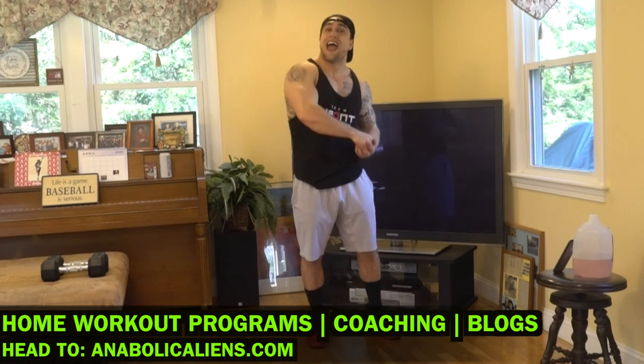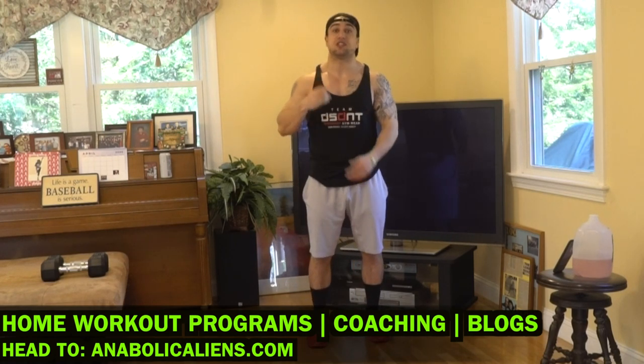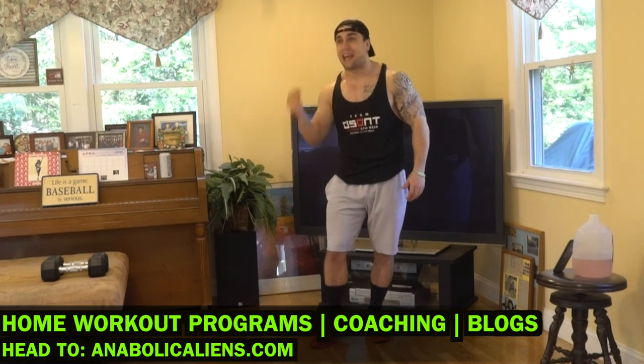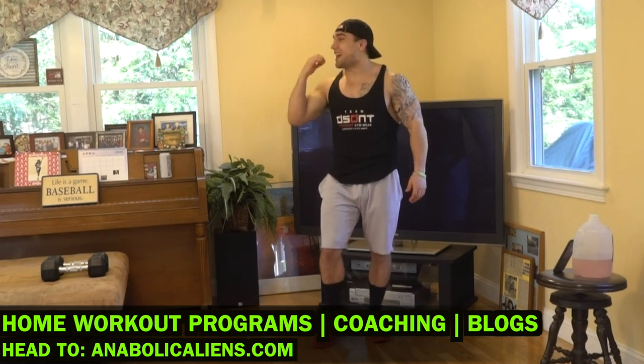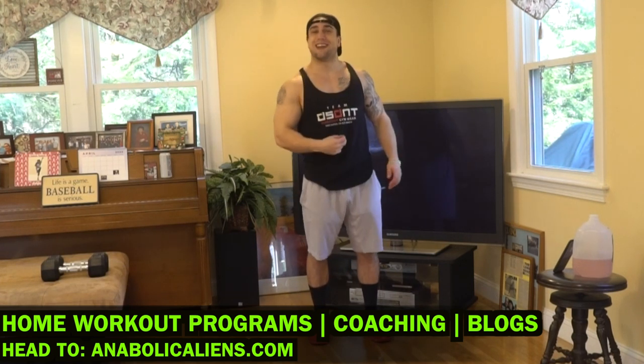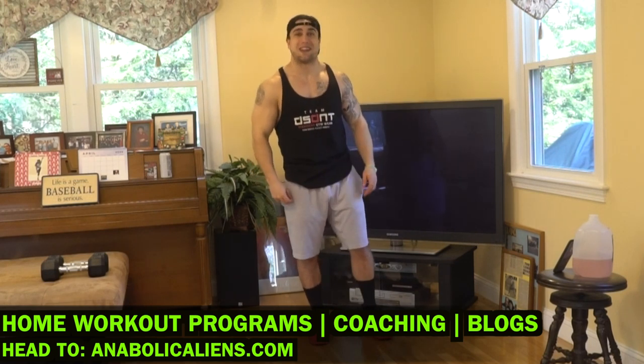Real quick before we get into today's workout — if you're looking for full at-home workout programs, head over to my website, anablockendants.com, and check out all of my body weight-only programs, dumbbell-only programs, barbell-only programs, kettlebell-only programs, and resistance-only programs. I've got all different types of programs to help you optimize your home workouts, as well as weekly blogs and personalized coaching. All on anablockendants.com. I'll link that in the description.